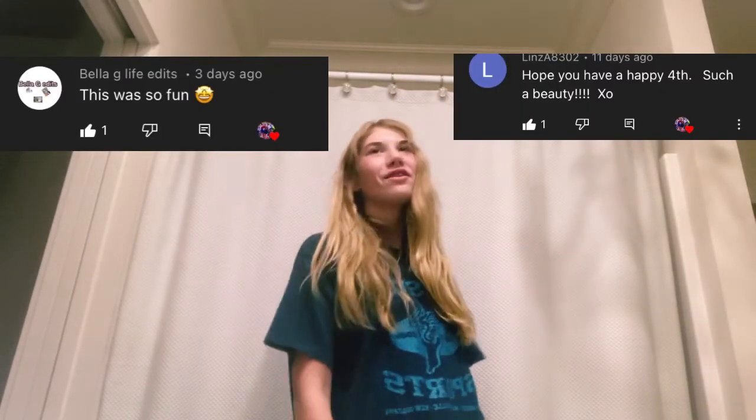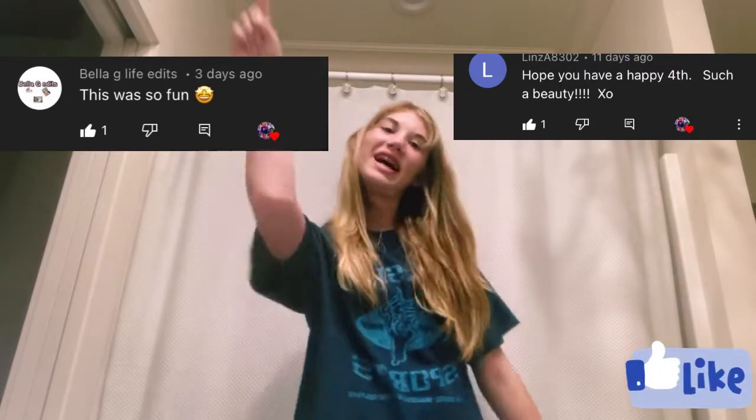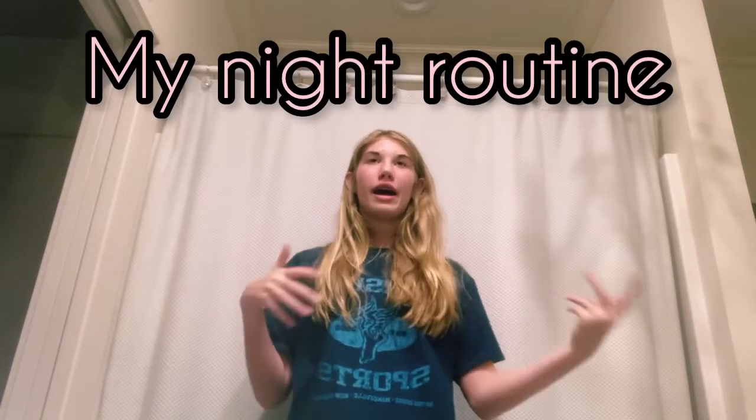Hey guys! Welcome back to the channel. So here are the shoutouts for this week. If you're not ready, please like this video and subscribe. Today I'm going to be showing you my personal night routine for somebody who is not very organized, has a little bit of acne, and is about to be a teenager. Please like this video and subscribe. I hope this helps you, and no one is sponsoring this video. I love y'all so much — let's get started.